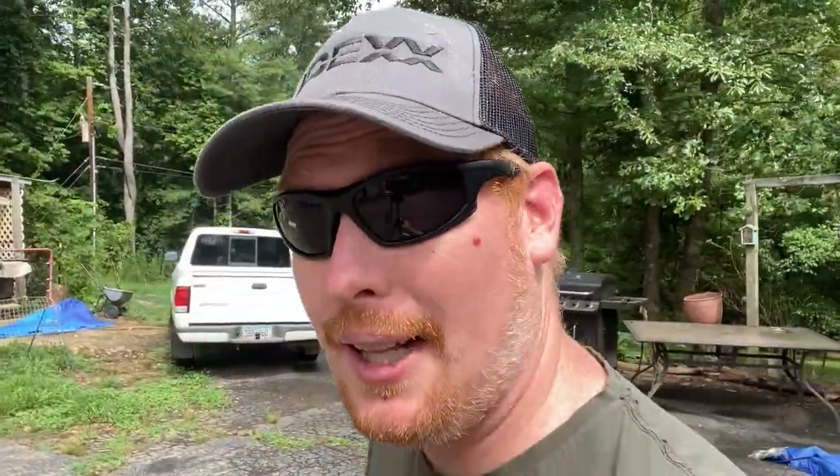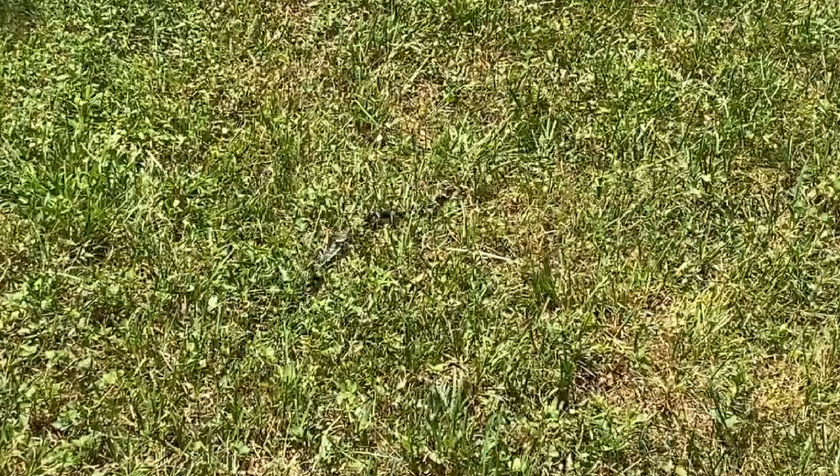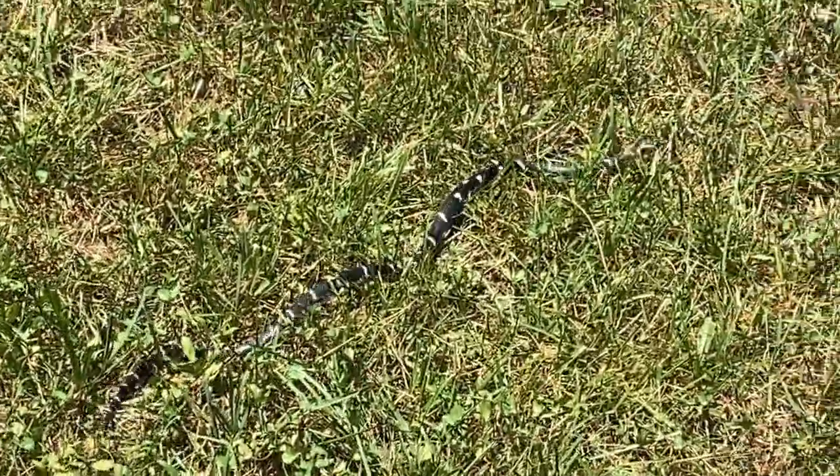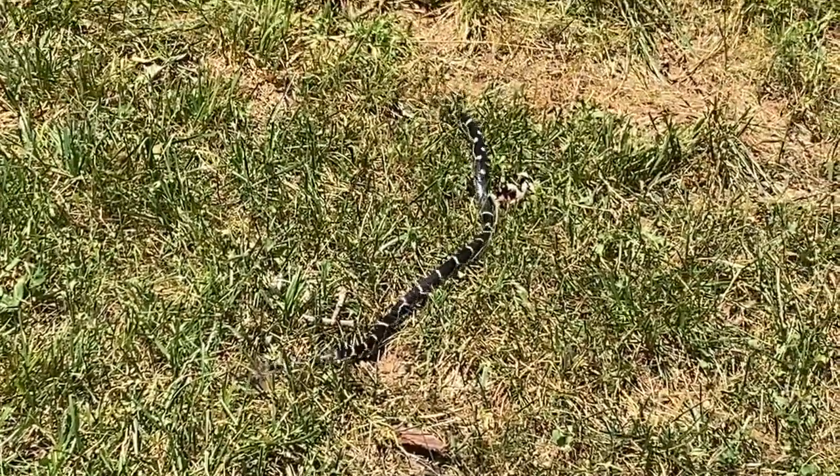Now for non-venomous snakes — we have a lot here in Georgia. First, the king snake: king snakes are great to have on your property. Not only do they eat rats and rodents, they also prey on venomous snakes like cottonmouths. If you see a king snake near your house, that's okay — you're protected. Another good one is the black racer; we see a lot of those, always in the trees, and they get big.